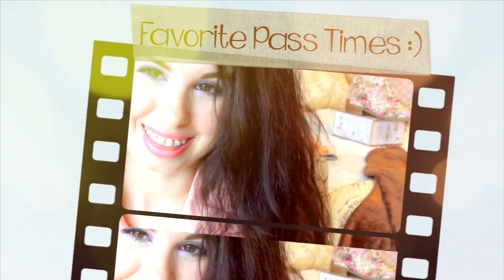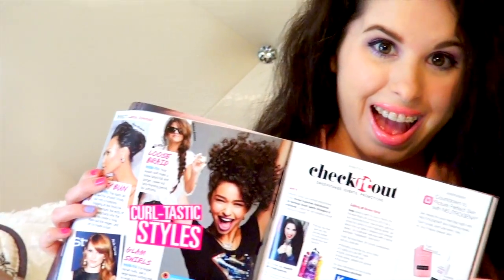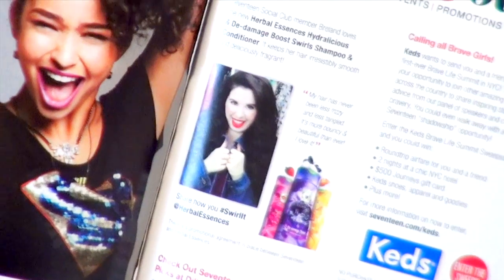My favorite magazine right now is Seventeen Magazine. And if you haven't heard, I'm featured in the April 2014 issue on page 77. Let me know in the comments if you saw me in it.